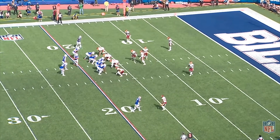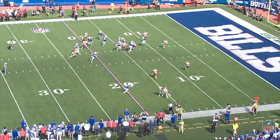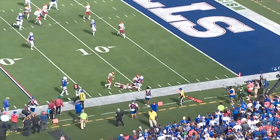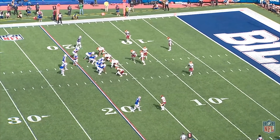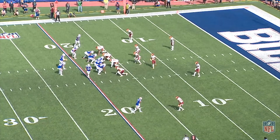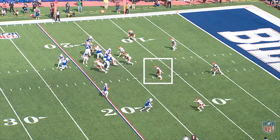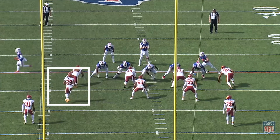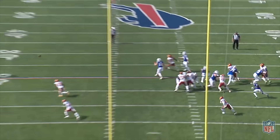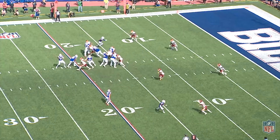Another variation to the Bills' RPOs that Dable has installed is reading leverage or advantageous numbers to the outside — not in the box. Is the defense giving the receiver space, leverage, or even a hat on a hat? We see this a lot, but it has mixed results in the red zone. Allen may have a light box, but he has the green light to bypass the run and give it to his receivers. Here the Bills motion Beasley and Allen notices the defender doesn't completely follow him out wide — he hangs on the fringe — so Allen throws it to Beasley with a blocker out in front and some space.